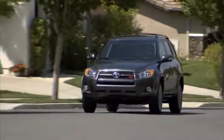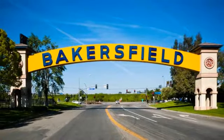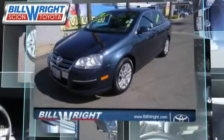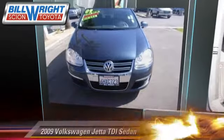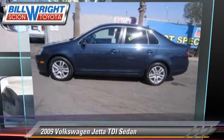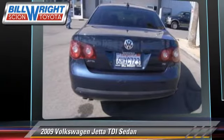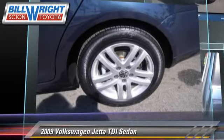Bill Wright Toyota has been serving Bakersfield for over 41 years. Here's another excellent used vehicle: the 2009 Volkswagen Jetta, powered by a diesel engine with an automatic transmission. This sedan is well equipped and features privacy glass.